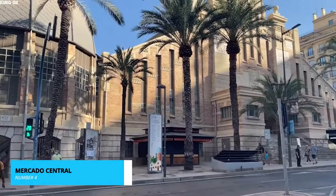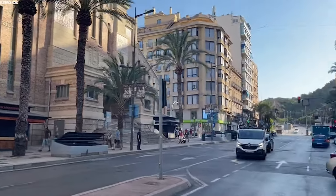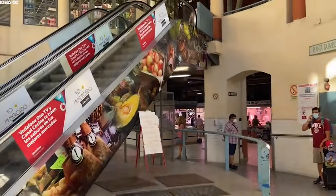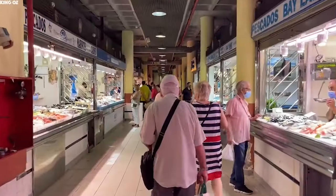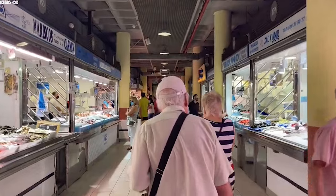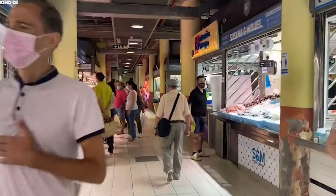Back in the heart of the city at number 4, we have the vibrant Mercado Central. This bustling market is a microcosm of Alicante's culinary and artisanal heritage. Here, the scent of fresh produce mingles with the aroma of local delicacies, creating a sensory experience like no other.